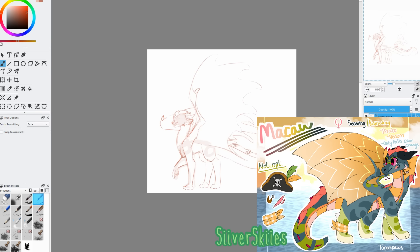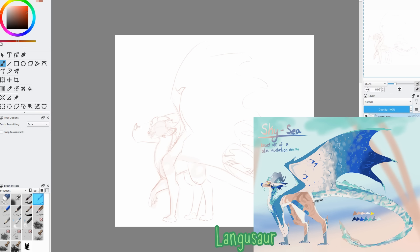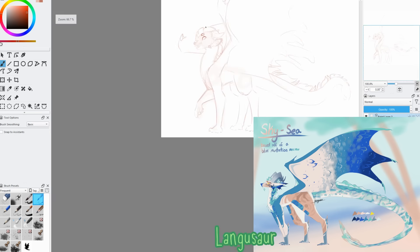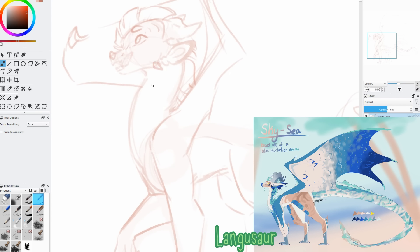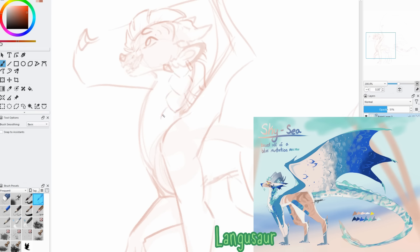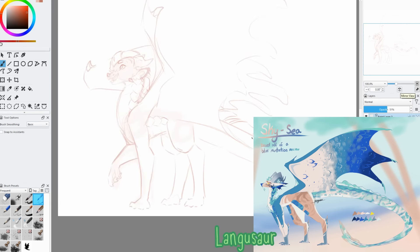For my seventh honorable mention, I have It's What Makes You Unique by Langisar. This design is just so pretty, and another kind of deviant color palette. I did also say that tropical was part of the theme, and it's been nice to see the colors used by people who took tropical to a more beachy and less rainforest place. This design is very sleek, and I love the swirls of the coloring. It looks like little waves picking at clouds of sand.